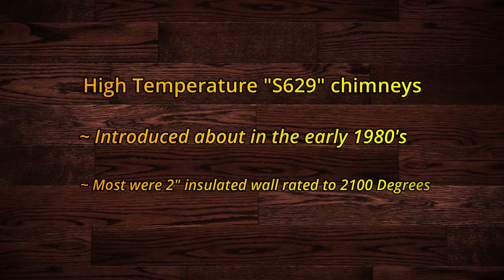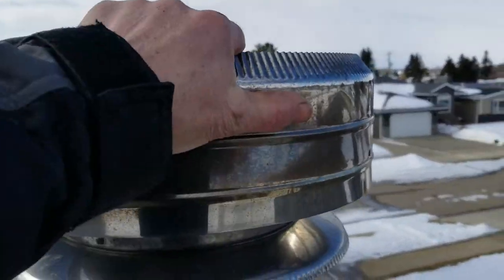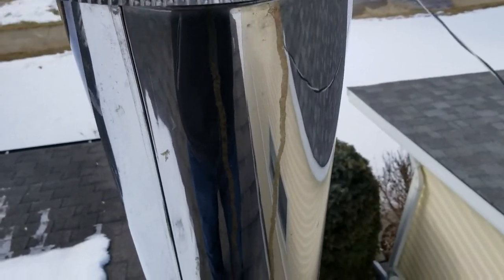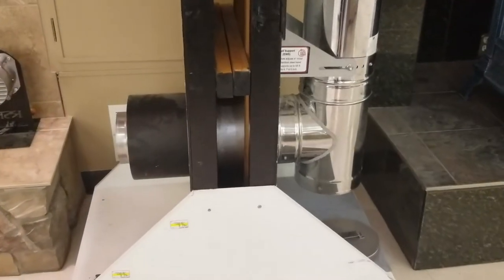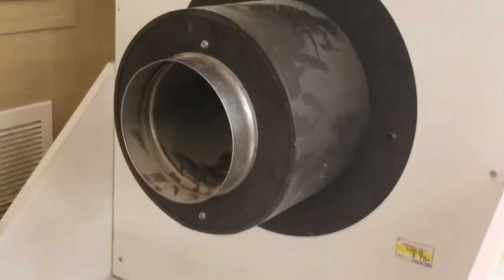Now we're going to look at high-temperature chimneys, which came into vogue around 1980. These feature a two-inch-thick wall and are rated to 2,100 degrees Fahrenheit — we call them high-temp or S629-rated chimneys. Here's an example of one installed incorrectly, using black pipe outside the house. Here's a base-T external chimney going through a wall — in part four we'll discuss why running straight up through the roof inside is preferable.